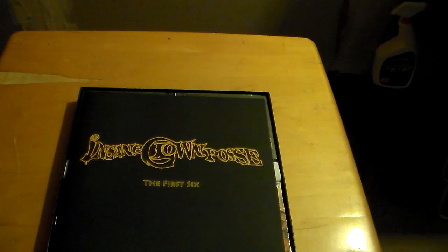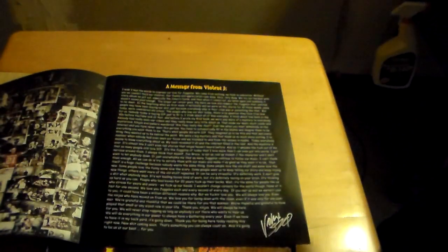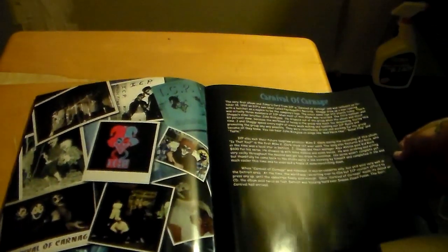We'll move that out of the way. The next thing in the box set is the exclusive booklet with the history of everything, with a message from Violent J on the first picture — he's the one that put this together — along with a lot of exclusive pictures never before seen. As you open it up, you see pictures of the Carnival Carnage era with a little bit about the Carnival Carnage. Flip it over again, you got the Ringmaster.